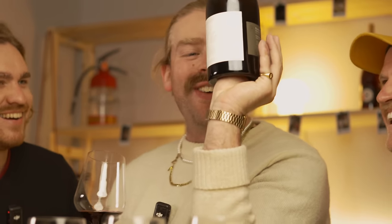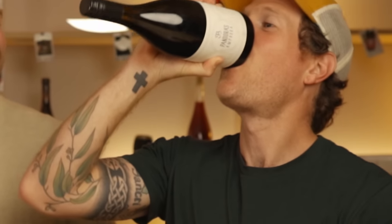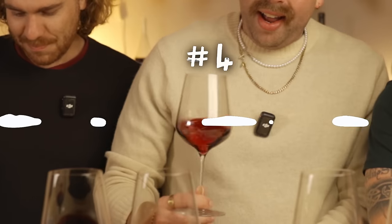Oh it's gone - where's my thumb gone, dude? This is the beauty of having a really deep punt on the bottle. That's insane, that is so deep. Wine number four - I've got no idea what Pinot Noir is anymore, but I called this Pinot. It's Pinot Noir! Hey!